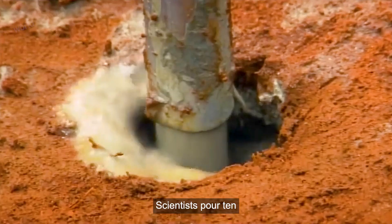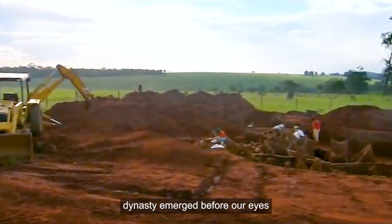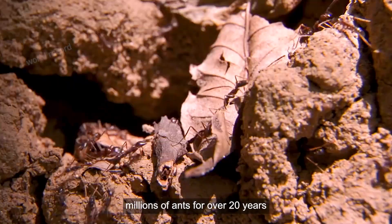The cruelest artwork in the world. Scientists pour 10 tons of cement into ant nests. After the cement has completely solidified, a massive underground dynasty emerged before our eyes. This ant empire has reached an astonishing depth of 8 meters, built by hundreds of millions of ants for over 20 years.